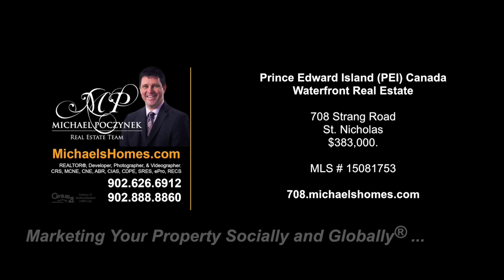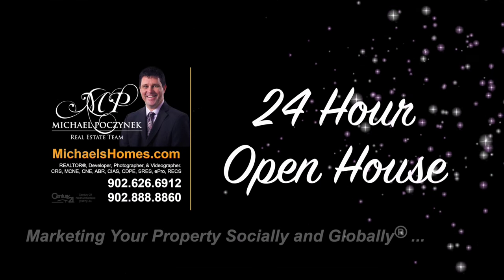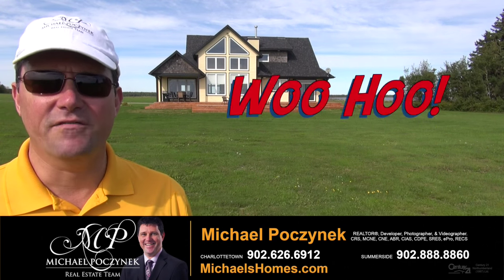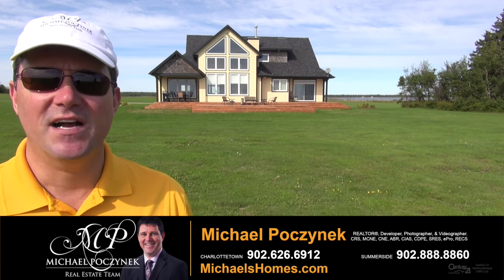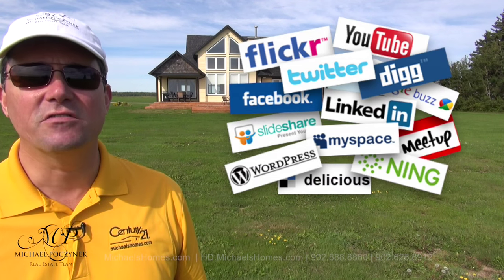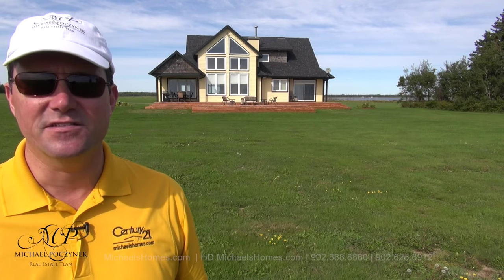Hello and welcome to Michael's Homes HD, Prince Edward Island's number one source for high-definition real estate video. Welcome to your new Prince Edward Island waterfront home and my 24-hour open house. I'm Michael Posnick with Century 21 Northumberland, marketing your property socially and globally. So without delay, let's go take a look at this new listing.